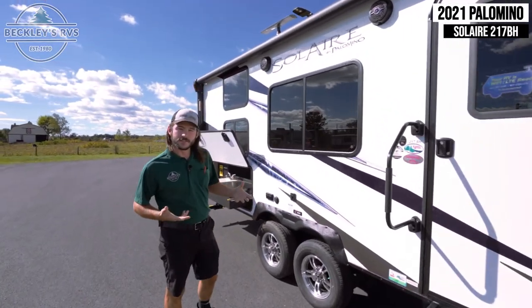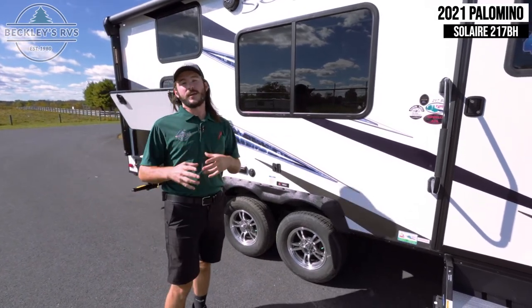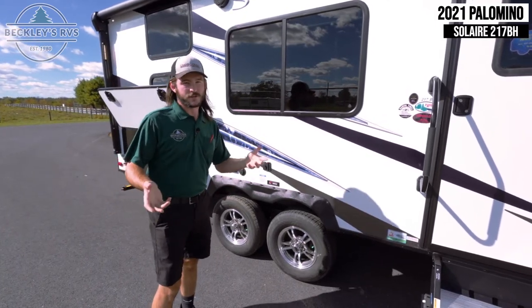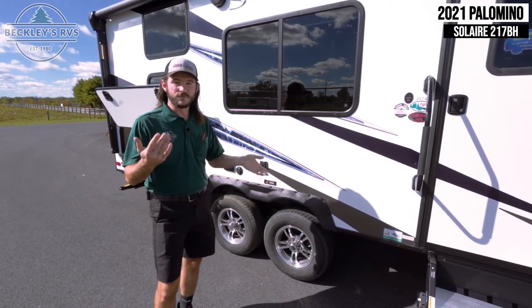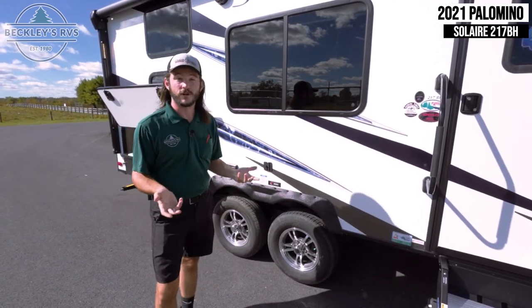One of the main things about this trailer that Solaire loves to tell everybody about is the two Dexter Torflex axles. The big advantage is that you're going to have technically an independent suspension on your trailer. Each tire on either side of the axle is able to move on its own, which will definitely reduce the jarring of any items inside if you go over some rough roads.